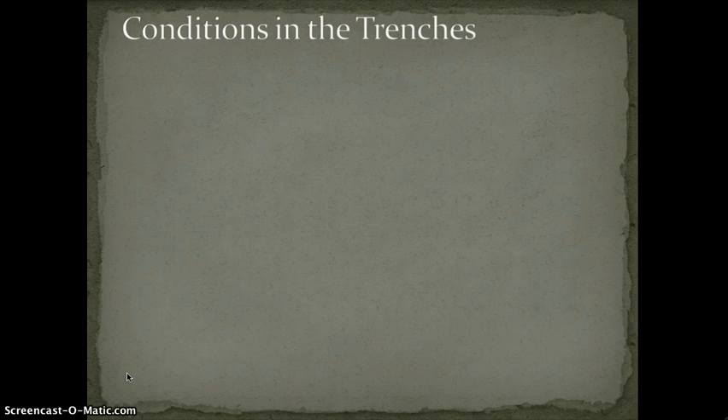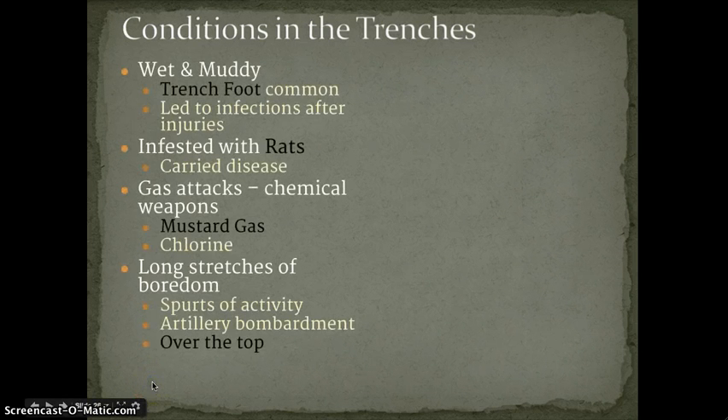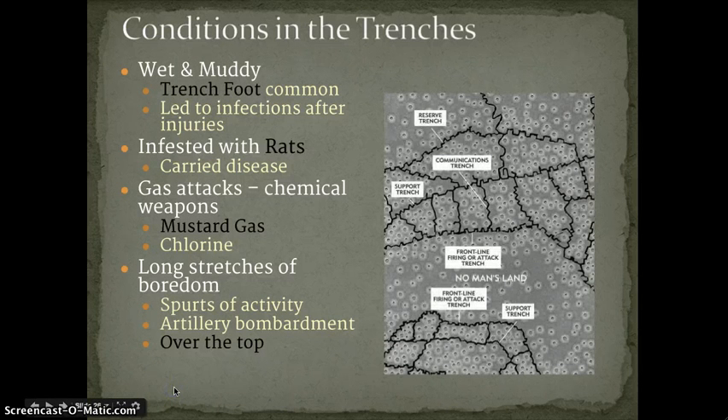World War I, Part II — conditions in those trenches. What was it like for those soldiers living in the trenches on the eastern and western front? Well, it was wet and it was muddy. Here are the trenches again — you can see another aerial view. You can see the pock marks made from the artillery shells and the different trenches that were dug on both sides.